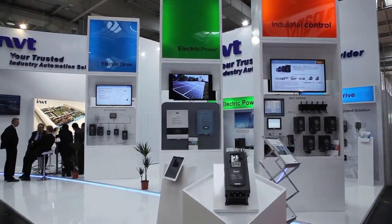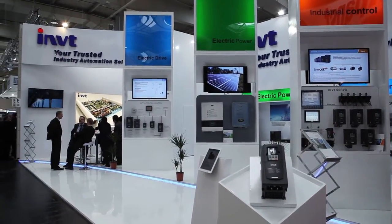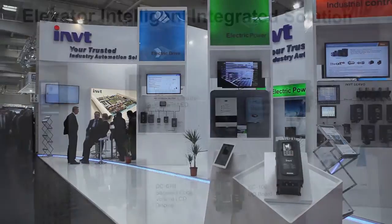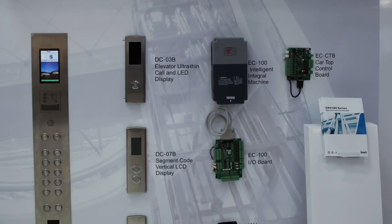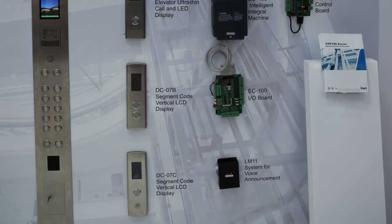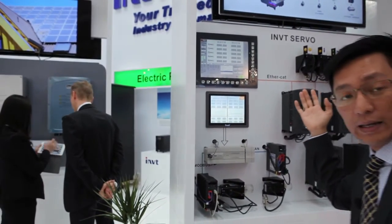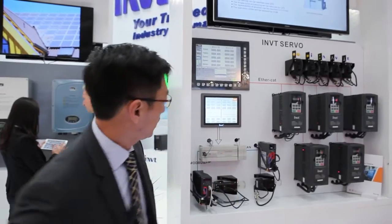You can see IMVT has three kinds of major business. One is our electric drive, AC drive. And also we have electric power, which means we can provide a solar inverter as well as the UPS. And the third part would be our industrial control, including the PLC, HMI, and also servo.